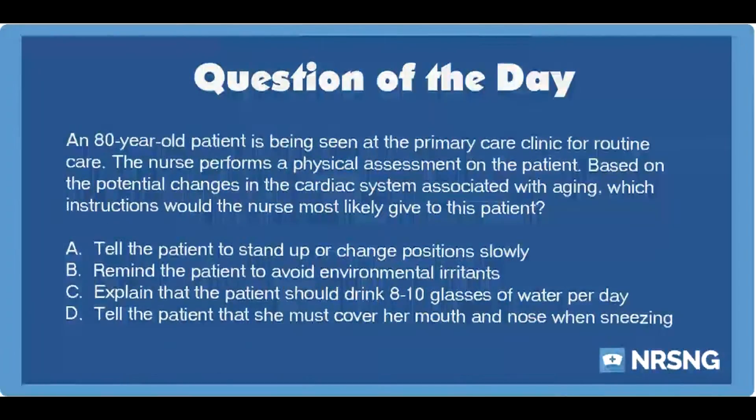The nursing category is cardiac. The NCLEX category is health promotion and maintenance.